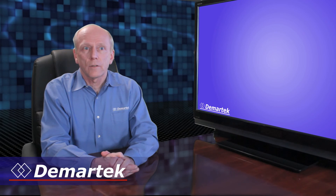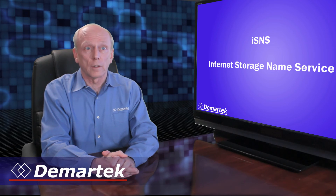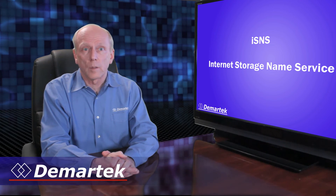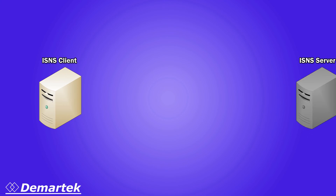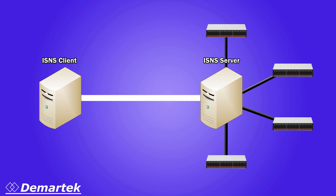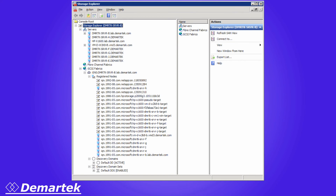Configuring a single iSCSI Initiator or Target is relatively simple, but how do you manage many iSCSI Initiators and Targets? This is where the Internet Storage Name Service, or iSNS, comes in. It's a protocol used between iSNS clients and iSNS servers to facilitate automated discovery, management, and configuration of iSCSI devices. iSNS isn't needed for basic iSCSI deployment, but as the number of targets and initiators in an iSCSI SAN fabric increases, it simplifies management by allowing iSCSI Initiators to automatically discover available targets rather than manually configuring them.